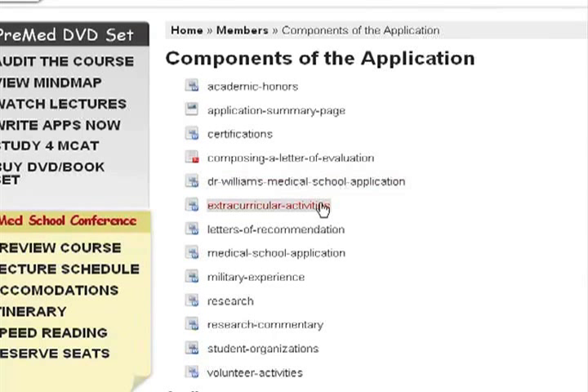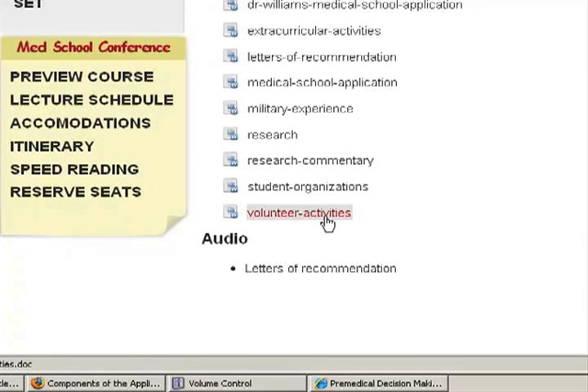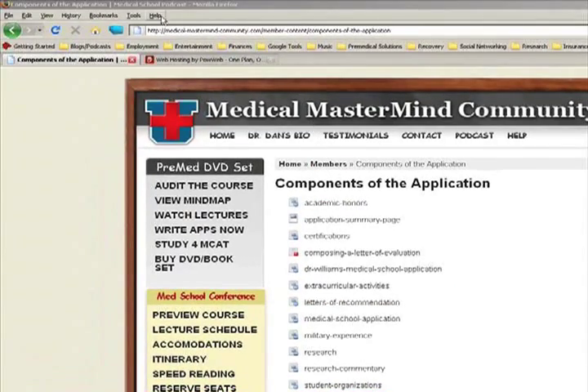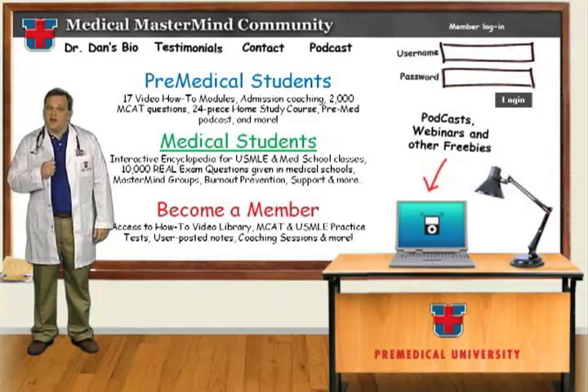Extracurricular activities are explained here, as well as letters of recommendation, medical school application tips, military experience descriptions, and how research plays a role in the pre-medical selection process — including a very interesting commentary article you'll want to read. Student organizations and volunteer activities are covered, along with an audio podcast on letters of recommendation: how to ask for strong ones and important factors in picking the person you'll ask to write one. That is what you get on this particular page whenever you log in to MedicalMastermindCommunity.com. Thank you.